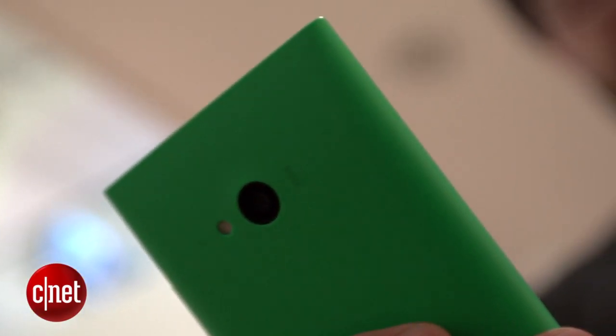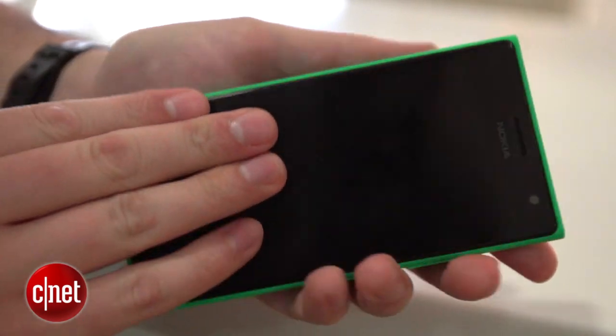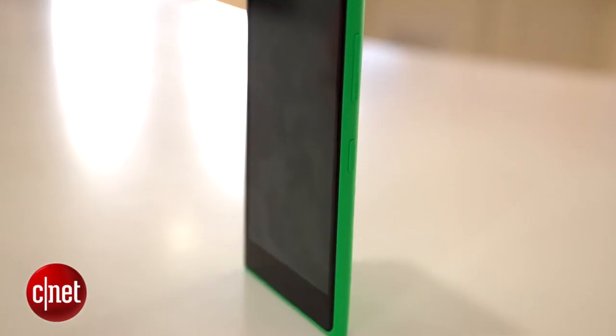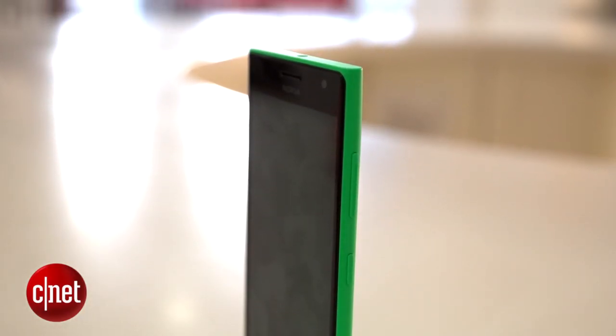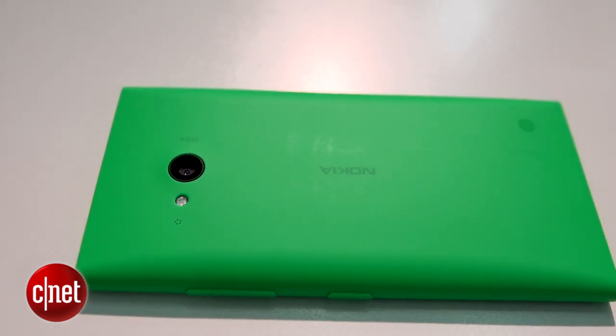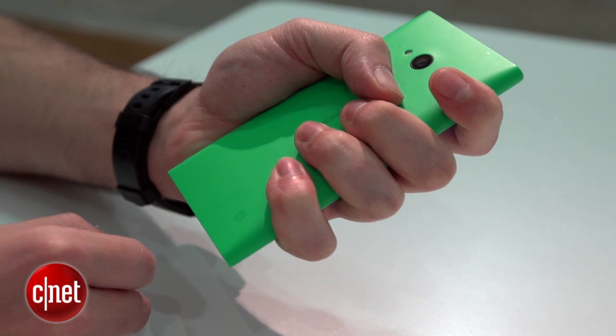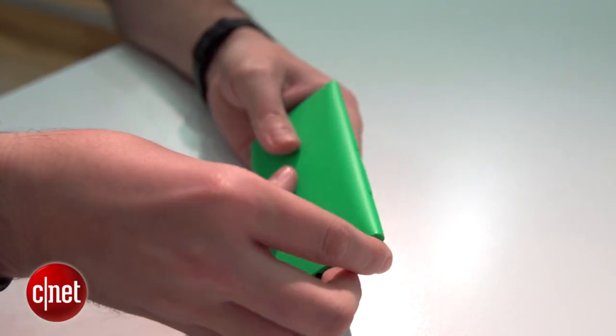It's a lower mid-range phone with a price to match, but that doesn't mean putting up with ugly budget design. It has a rounded plastic body that's rather reminiscent of the older Lumia 800, a phone I was extremely keen on. Its curves make it comfortable to hold, as does its smaller 4.7-inch size. The plastic backs are interchangeable as well, meaning you can swap it out when you fancy a different bright colour or when your existing one starts to look a bit battered.